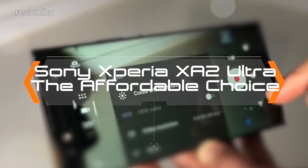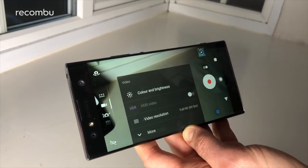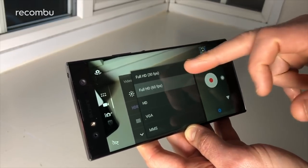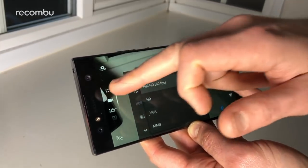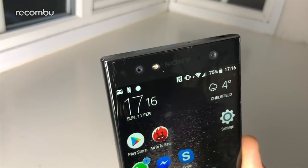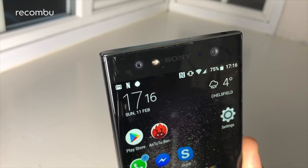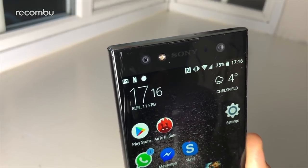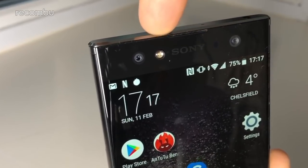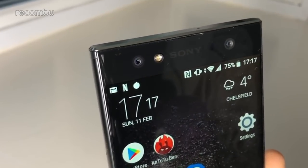Sony Xperia XA2 Ultra. Sony knows cameras, and if you're on a budget, the new XA2 Ultra offers a great imaging experience for under 300 quid. The big hook, aside from having the large 6-inch viewfinder and a generous 23 megapixel primary snapper, is the 16 megapixel front facer in its possession. Alongside the wide angle 8 megapixel front facer, the Ultra's additional high resolution front sensor boasts optical image stabilization, meaning it's perfect for vloggers who like getting some face time with their viewers directly.